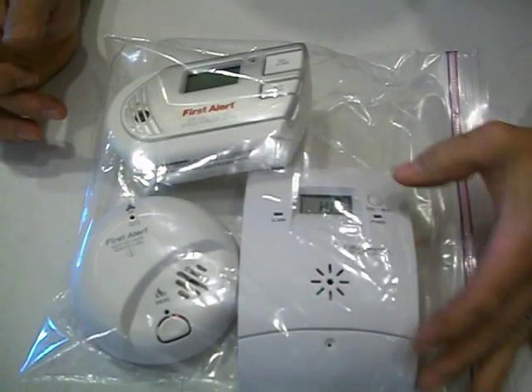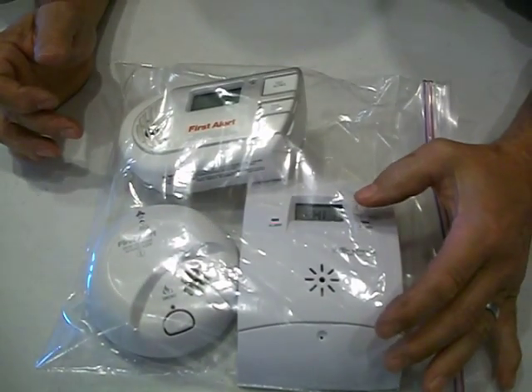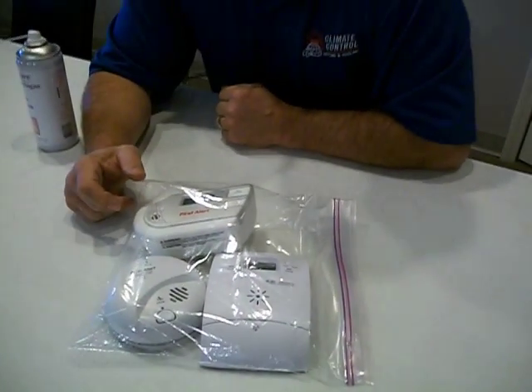I can mute that one while we wait. It says 500 parts per million is what it said. And we're still waiting for the First Alert to respond.